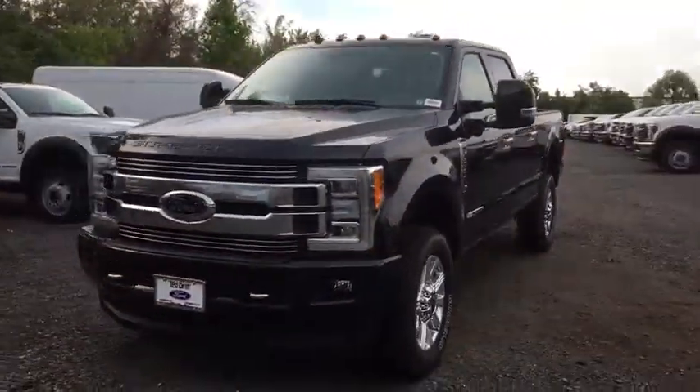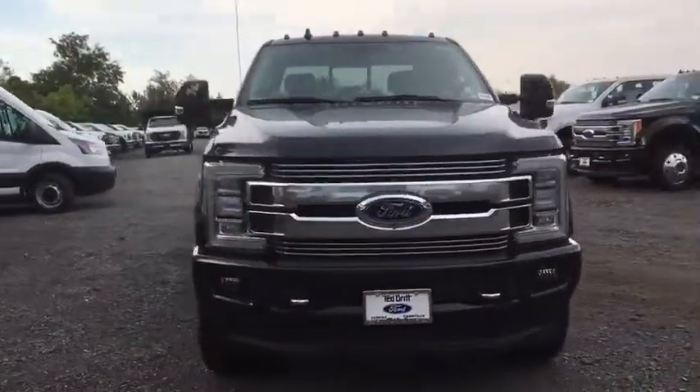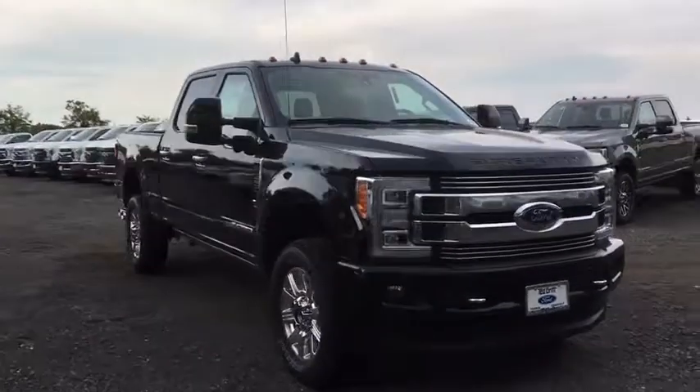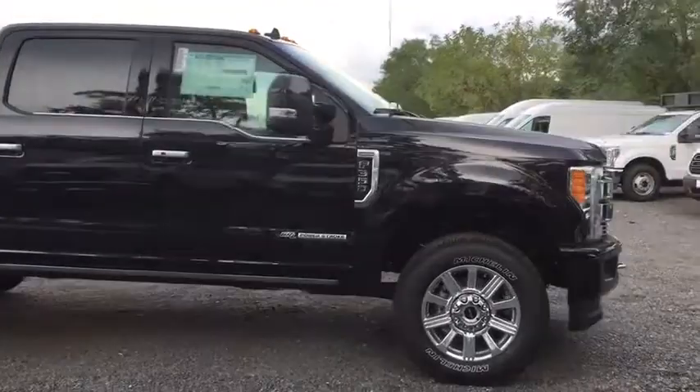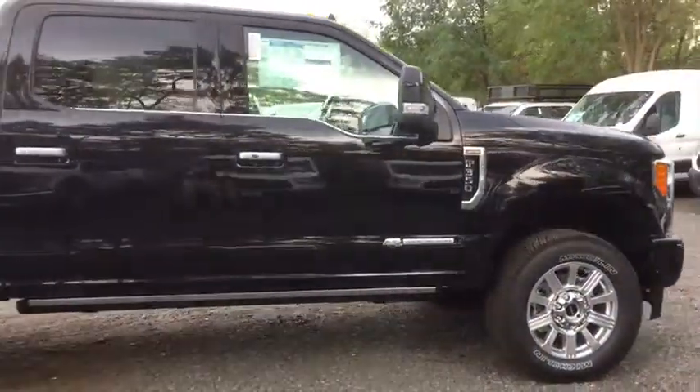Looking for the right vehicle? Check out the 2019 Ford F-350 Super Duty. Head-to-head fuel efficiency, head-to-head towing, head-to-head torque — Ford F-350 Super Duty.